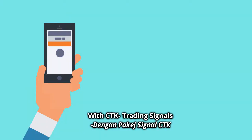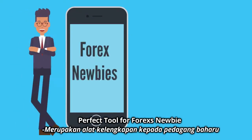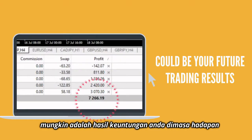With CTK Trading Signal, you get instantly high-quality trading signals via Telegram exclusive groups. Perfect tools for forex newbies who start with moderate or small capital. These results could be your future trading outcome.